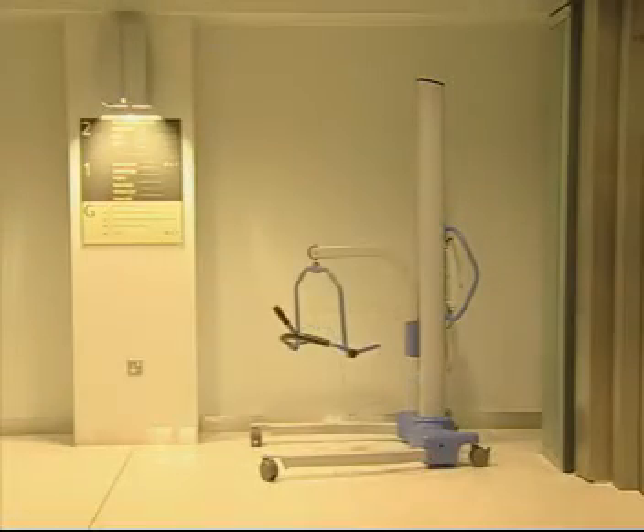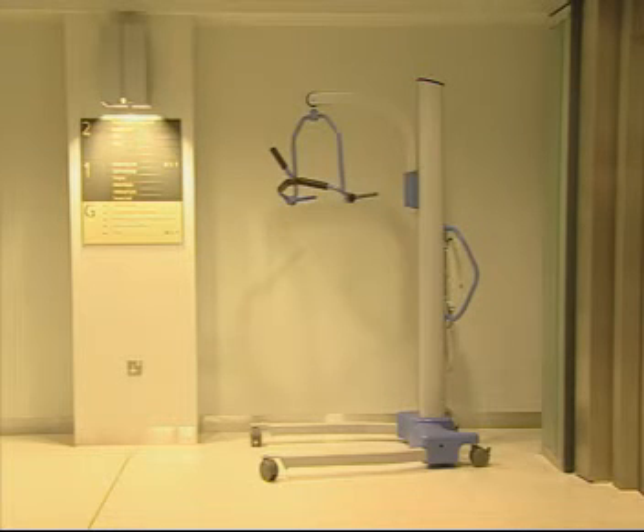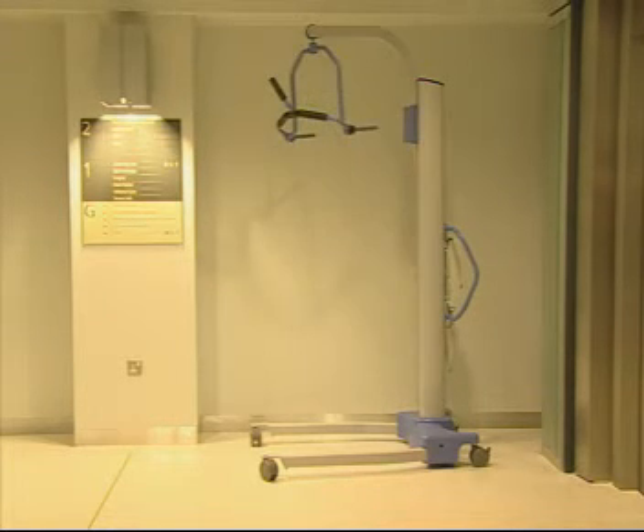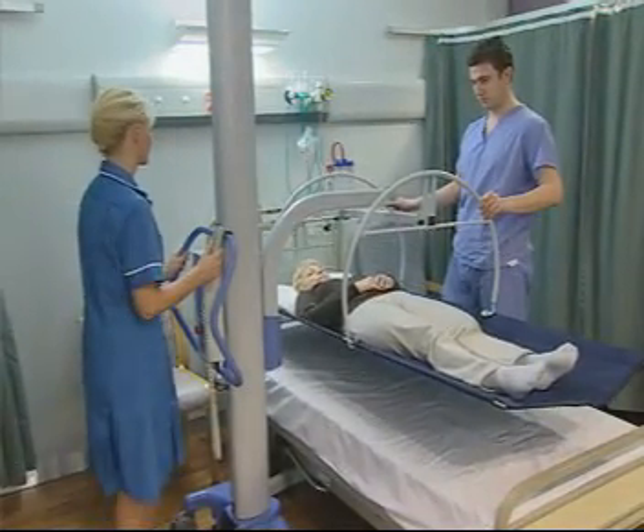The Stature is robust and has one of the largest lift ranges in the industry today. It can lift onto even the highest of nursing surfaces. The Stature is ideally suited to nursing and acute settings.